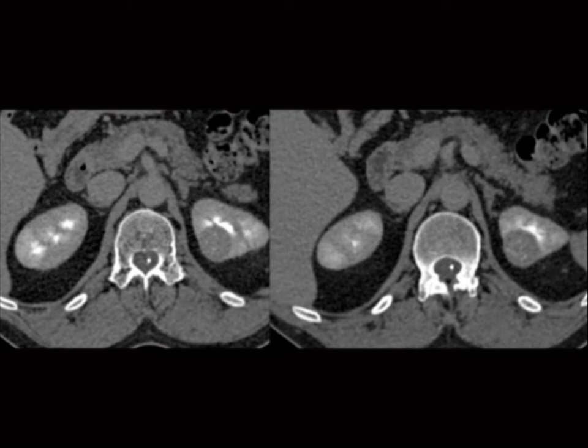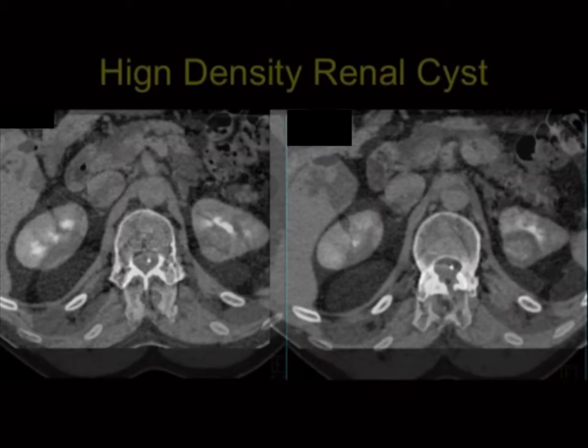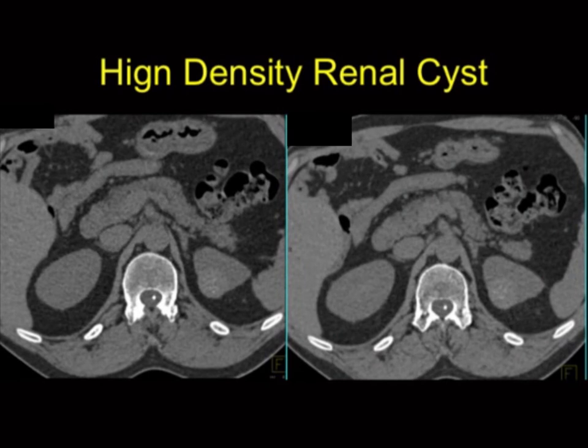What bothered me was the lesion measured about 80 Hounsfield units on both the arterial and delayed phases. Tumors — whether papillary or clear cell — don't measure the same on two phases three to five minutes apart; it's always going to be different. When I see something that doesn't change in density across phases, I have to think it's a high-density renal cyst. Go back and do the non-contrast scans, and there it is: a high-density renal cyst, a Bosniak I lesion. You could make mistakes because there is no perfect phase.